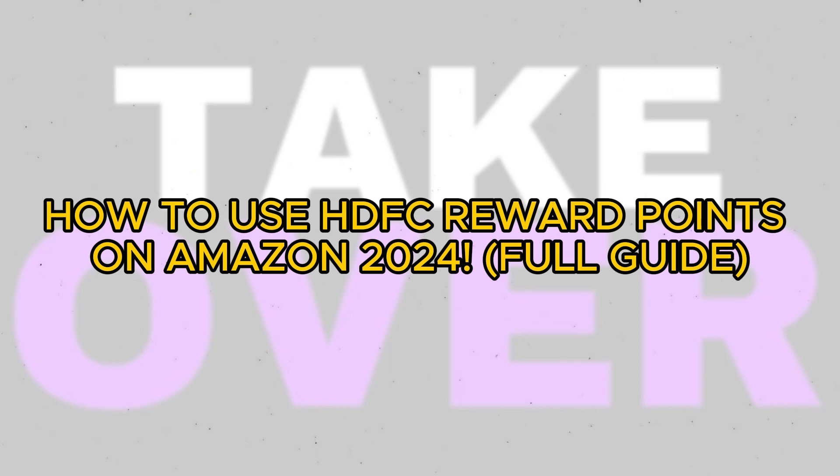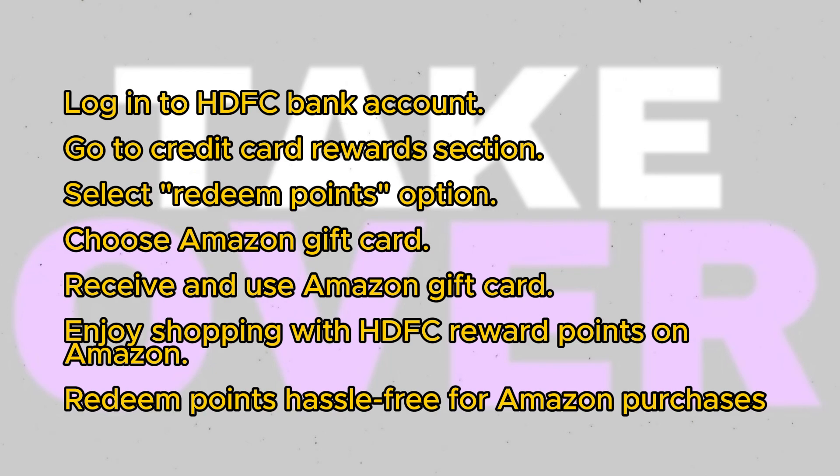Using HDFC Reward Points on Amazon is a simple process. Today, I'll guide you through how to use HDFC Reward Points on Amazon.